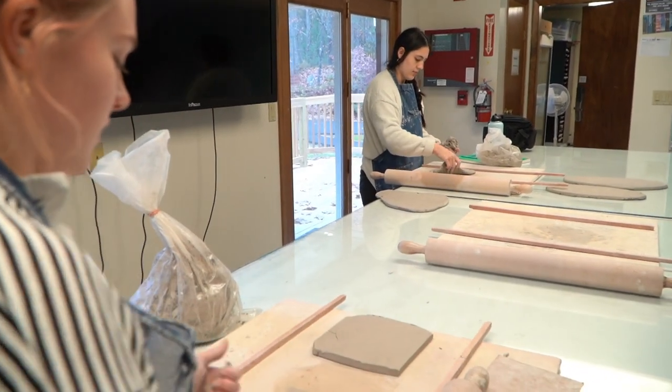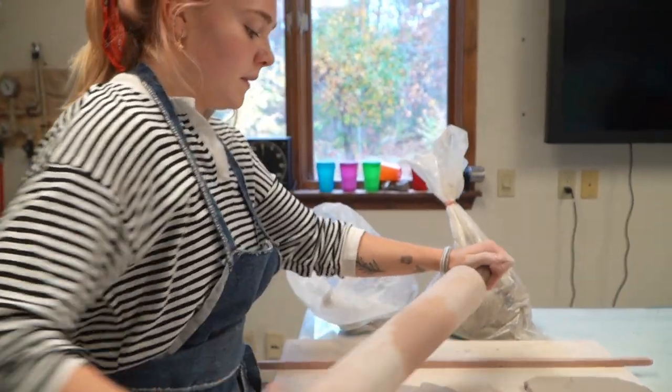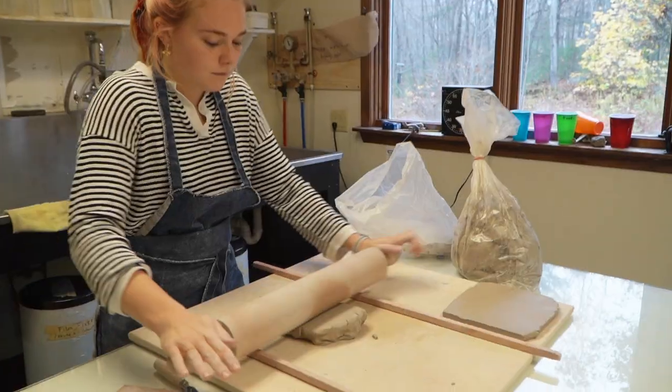So we're in Studio Three right now. This is used for intro to art classes as well as an open space — when there isn't a class in here you can come in and work, like these people are. This space is used for a lot of non-art majors, so it is a great creative outlet for STEM majors to come in and use.